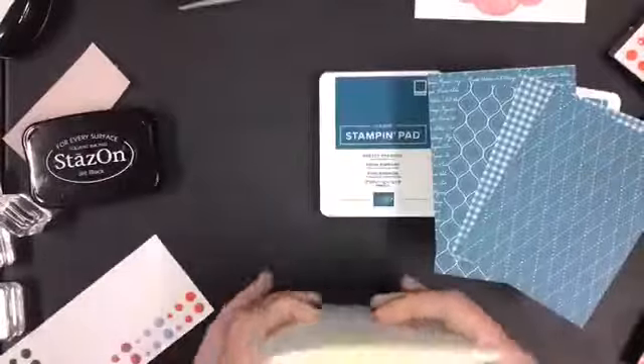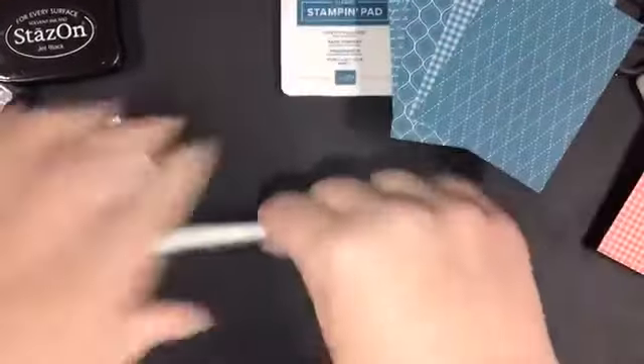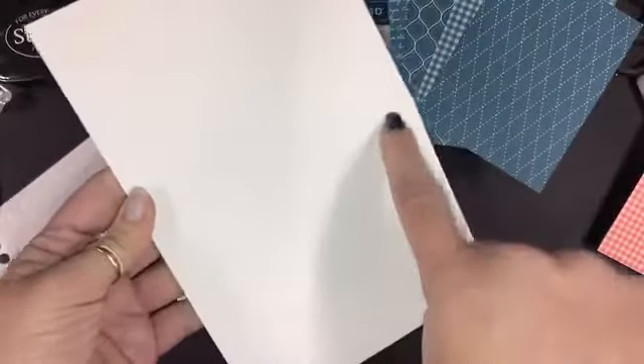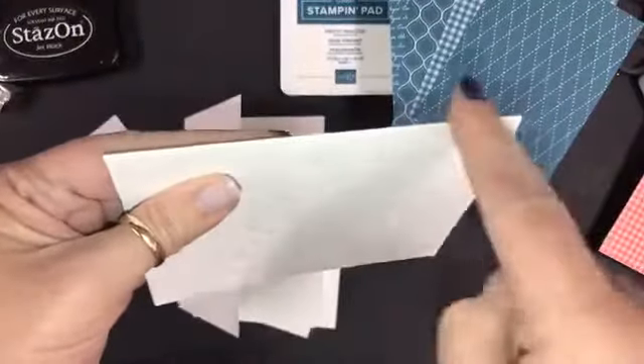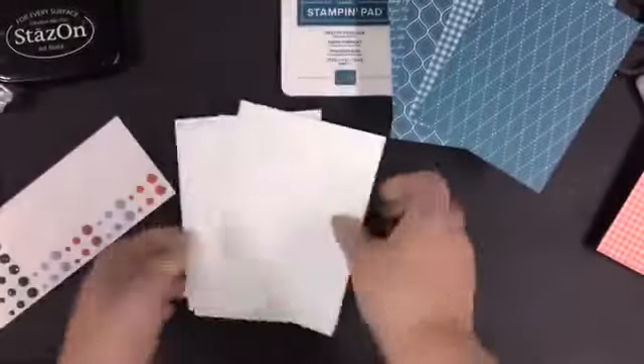So I made these card bases last night and they are the thick whisper white — it takes a little bit to get them folded. When you score a piece of paper it leaves an indent, and on the other side it leaves a hump. I always fold towards the hump so that if anything's going to stand up, that's inside my card. And the part that was indented is here and it keeps it nice, neat, and a clean line on the outside of my card.